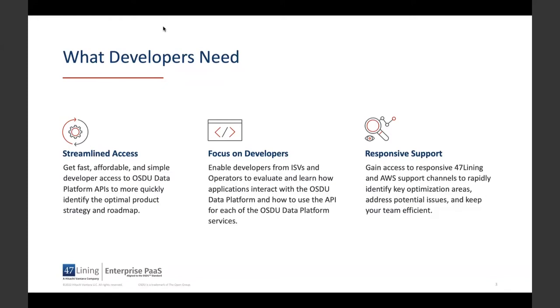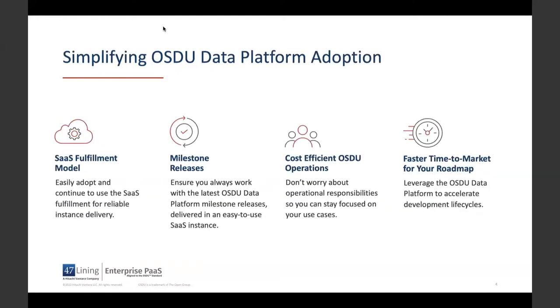47 Lining Enterprise Path will allow your team to focus on your OSDU adoption strategies and the best ways to include OSDU capabilities in your product development roadmaps. Available now in AWS Marketplace, it uses a SaaS-based subscription and fulfillment process to deploy an on-demand OSDU data platform instance dedicated to your team within a matter of hours. The 47 Lining team will take on the responsibility of keeping up to date with the latest milestone releases offered by the OSDU forum.